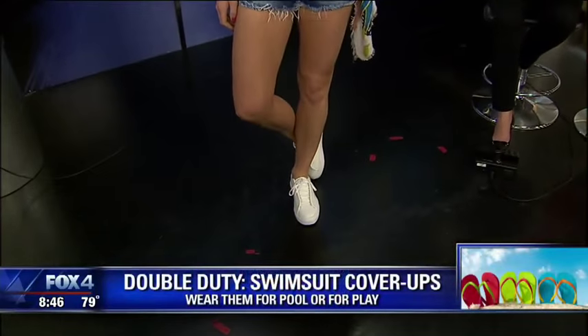Here we've got the scarf paired with a striped tank top, cut-off shorts, and white sneakers for a fun summery daytime look away from the beach or pool.